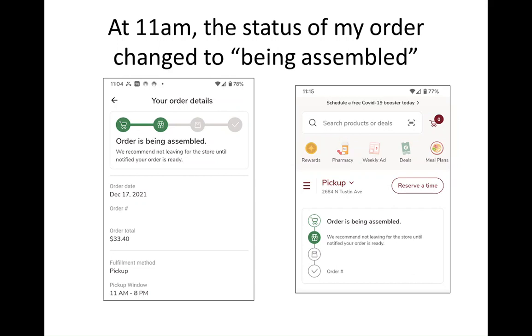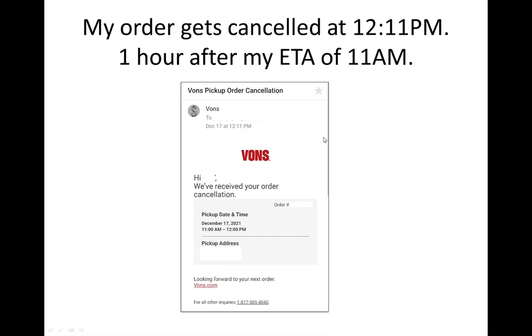Around 11 a.m., I checked the app and it said the order was 'being assembled.' I guess that's the next step — either putting the order together or finding the product on the back shelves or something. That happened at 11 o'clock, and I checked again at 11:15.